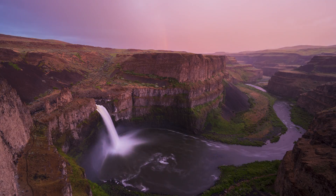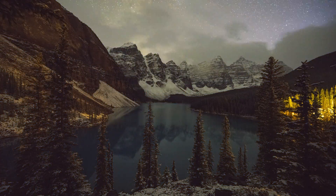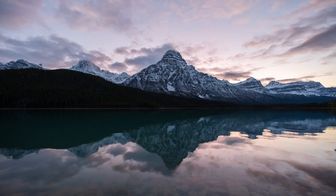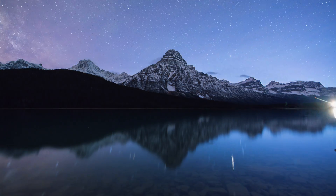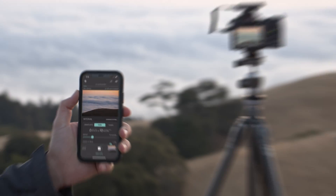Finally, we've made the world's best time-lapse tool even better. It automatically adjusts the exposure as light changes, giving you a smooth day-to-night transition. You can even watch a high-def preview of your time-lapse while it's being shot.